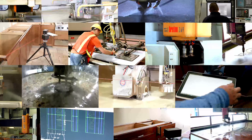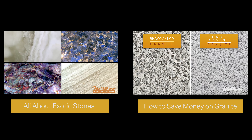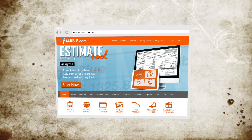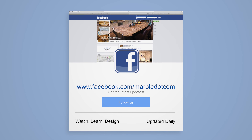Marble.com is the world leader in natural stone fabrication technology. For related videos, please follow the links on the screen. For more information, please visit marble.com. For more videos, tune in to tv.marble.com and don't forget to like us on Facebook at facebook.com/marble.com.